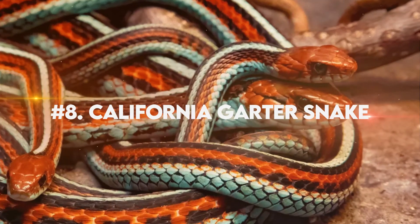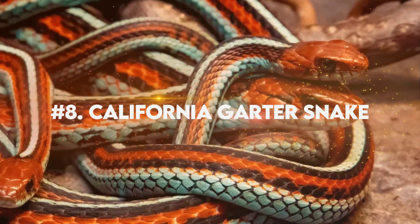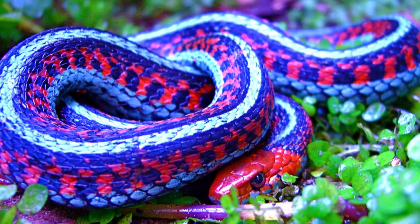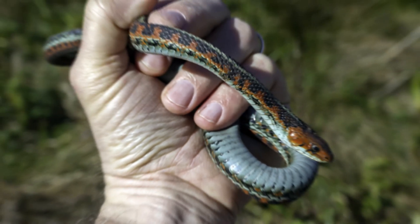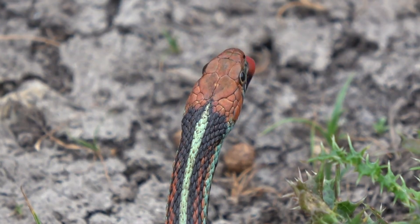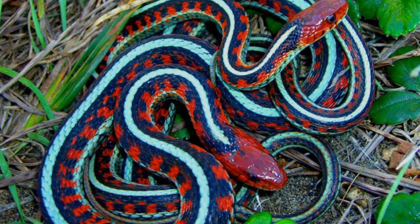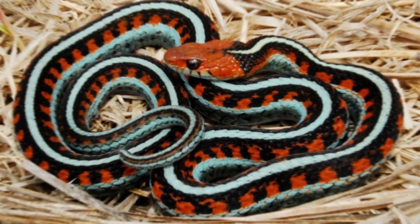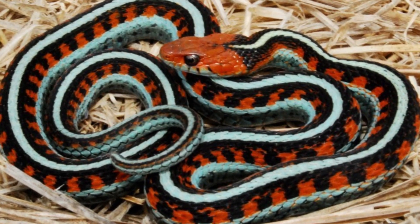Number 8: California Red-Sided Garter Snake. The California Red-Sided Garter Snake is a mesmerizing reptile, known for its breathtaking colors and patterns, sure to captivate your imagination. It showcases an exquisite blend of vibrant reds, oranges, yellows, and blacks along its slender body. These striking hues create a stunning contrast that is truly a sight to behold.